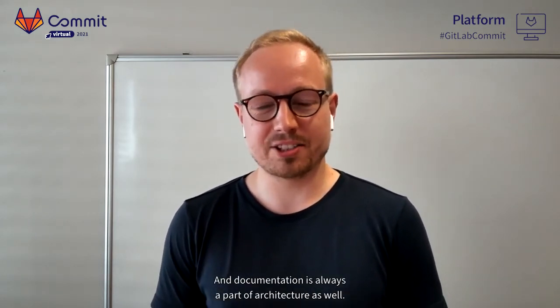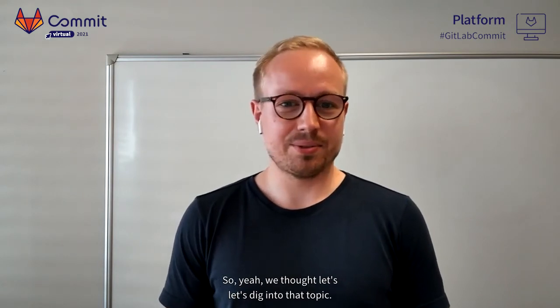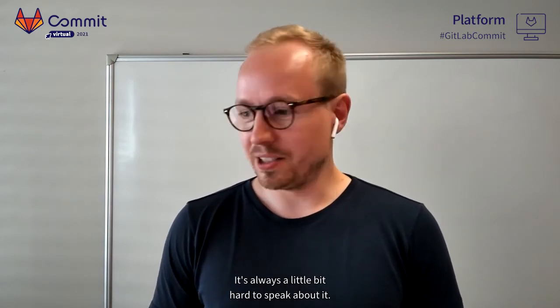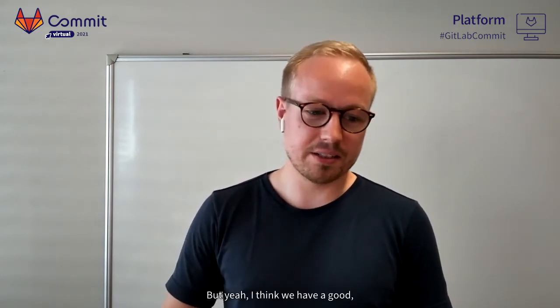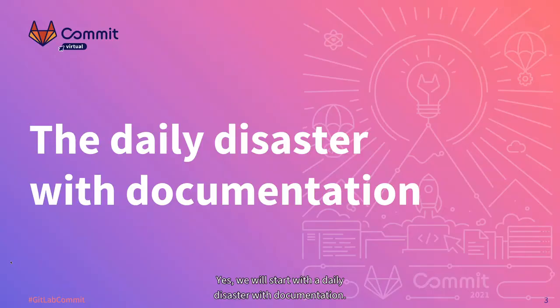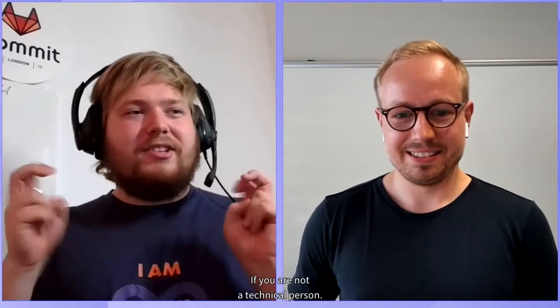Documentation is always a part of architecture as well, and we thought let's dig into that topic — it's always a little bit hard to speak about it. We think we have a good way of showing you what we like about documentation. We'll start with the daily disaster of documentation, describing first why writing documentation is no longer fun for us. Ben starts with the product owner view, or non-technical person view.